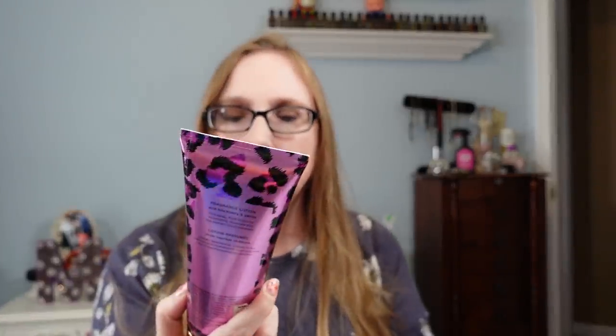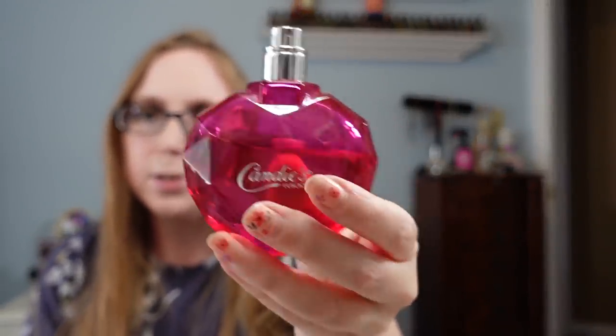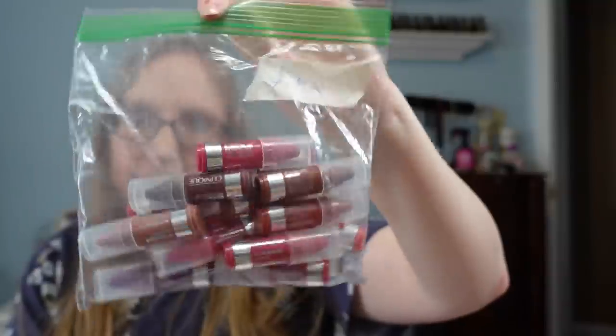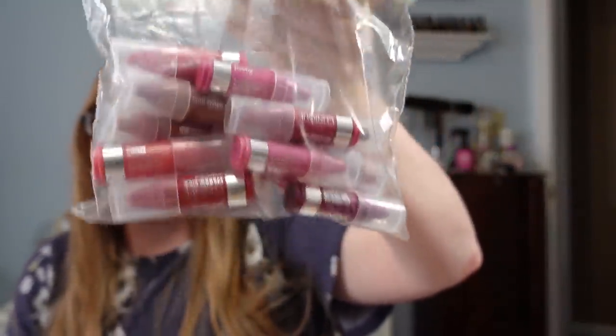I got a Victoria's Secret lotion in Pure Seduction Flirt — not really worth a whole lot. I paid $0.50 for it and will probably just keep it for myself. It has been used but feels full. I also got this Candies perfume called Luscious — it smells so good, I really like it. I paid $1 for that and have it listed for $19.99. I also got this baggie of Clinique Chubby Stick colored lip balms — like lipstick but in pencil form. I paid $1 for these and listed them all together as a lot for $19.99, with lots of different shades in there.